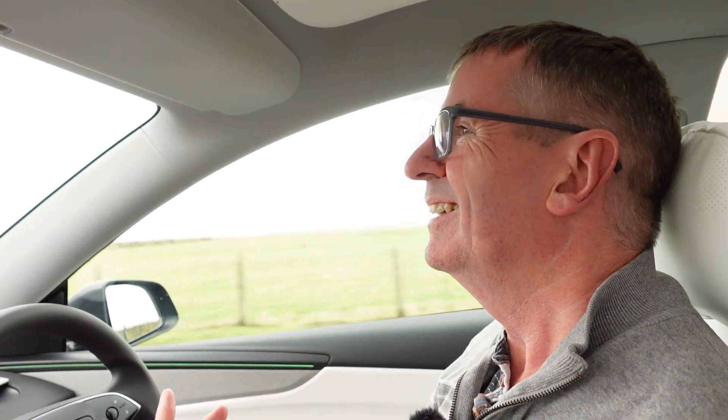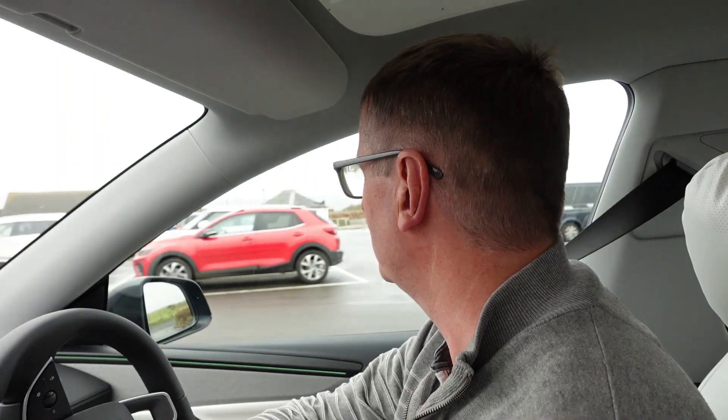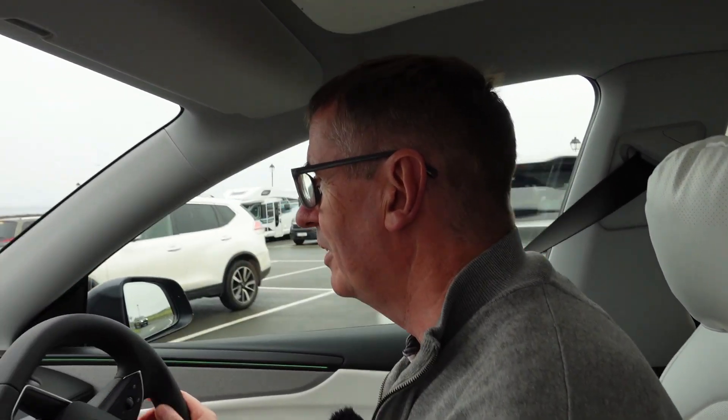Never used them, don't know who the provider is, so I thought here's a good opportunity to try and get a quick charge. I've got 15%, I've got more than enough to get to Scrabster, but I want to do a bit of a review as to how easy or difficult these rapids are to use. This is not pre-planned — I've not looked up on Zapmap or Octopus Energy on Electroverse, I don't know who owns it.